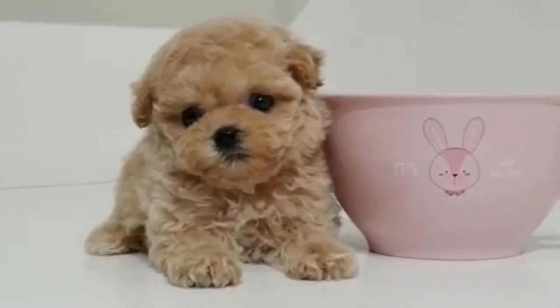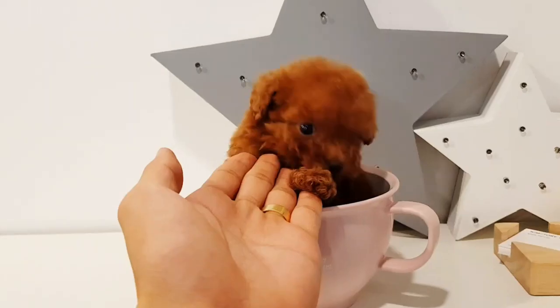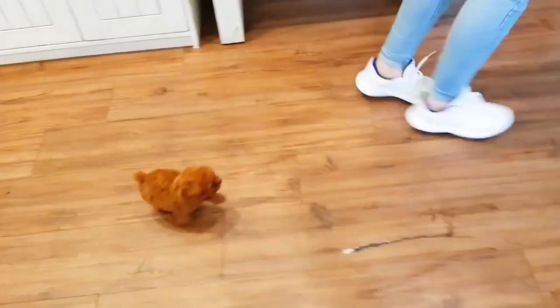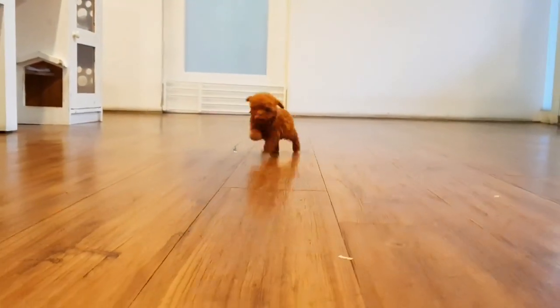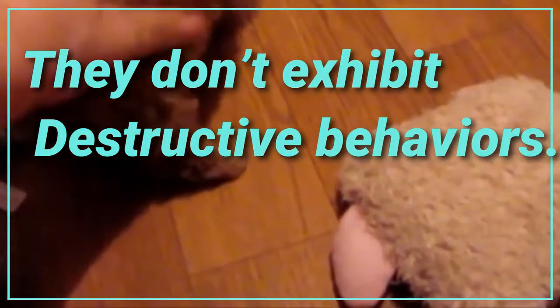On the other side, Poodles are known to be a very intelligent breed, which makes training easy. This is another reason they are such a popular dog — they are easy to train even if you have never trained a dog before. This toy breed does well with positive reinforcement while training. Due to their intelligence, they require a lot of mental stimulation. Toy Poodles do not like to be left alone and will want to play with you. If you need to go out, give them a toy that will keep their brain busy while you are away, so they don't exhibit destructive behaviors.